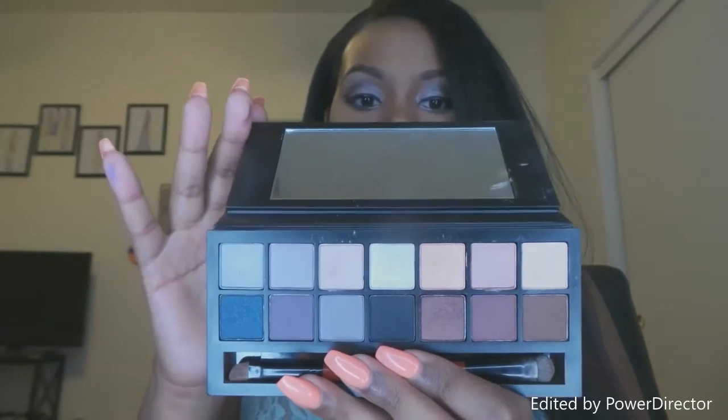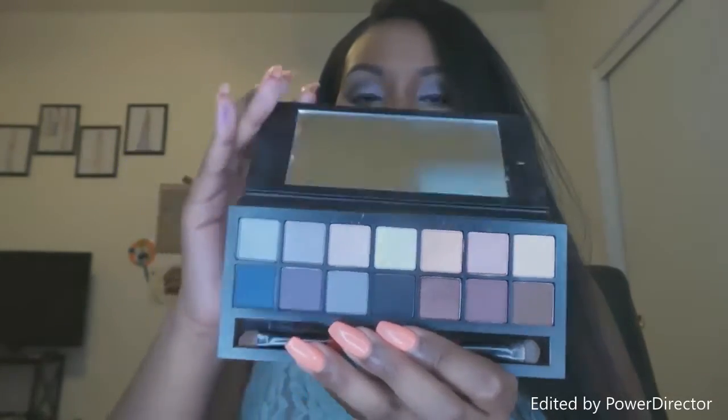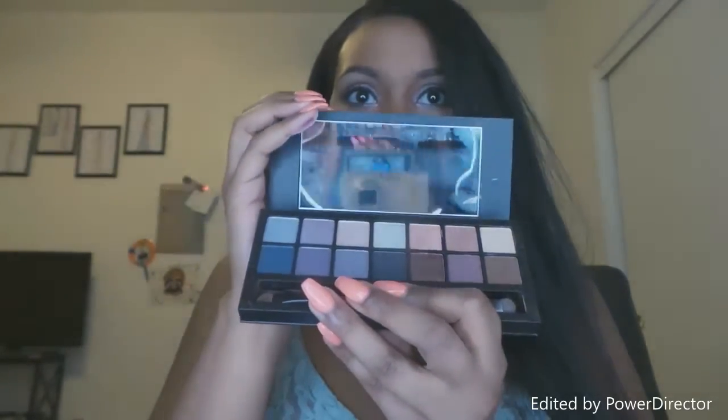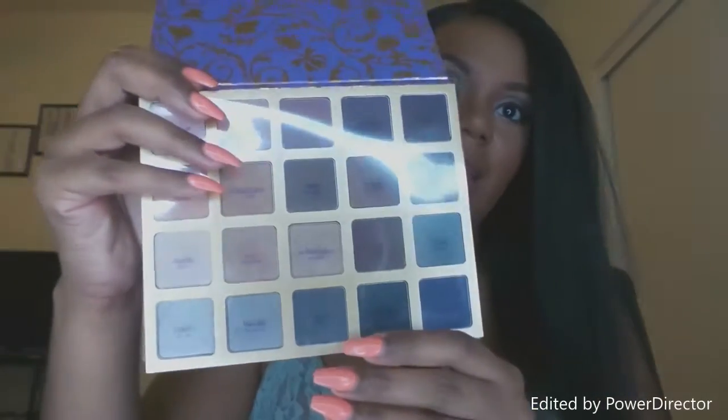I kind of prefer a warmer eyeshadow look, so this palette is one of my favorites — not my absolute favorite, but one of them. Second on my list is a Tarte Amazon Clay eyeshadow palette, which was actually part of a Tarte holiday set.